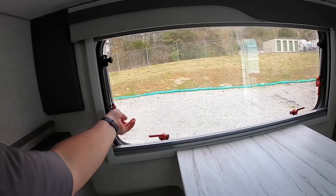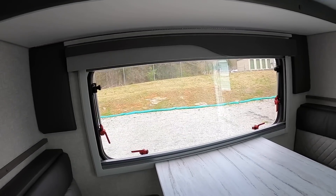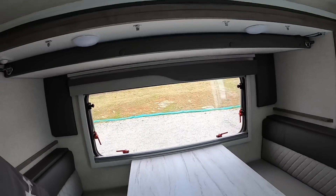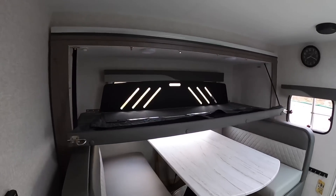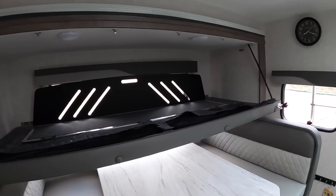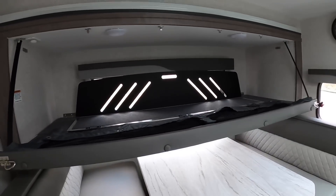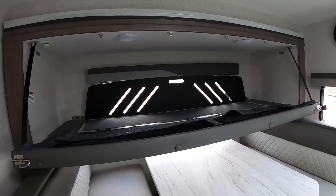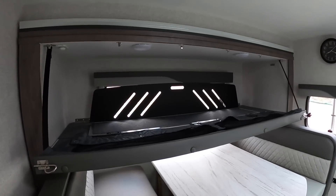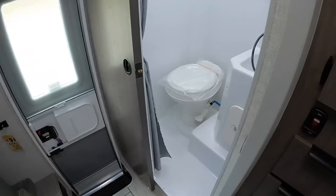These windows kick out really far — makes it nice and neat. Here's what the fold-down bunk bed looks like folded down. Like I said it can hold up to 200 pounds — you can let your children sleep up there or pack it full of stuff you're going to use outside the camper.